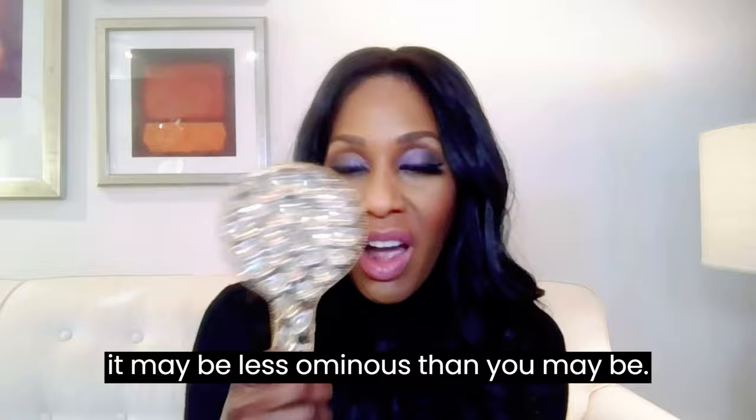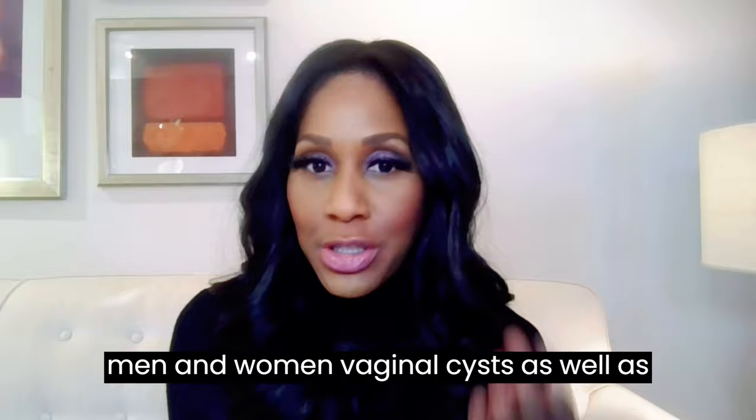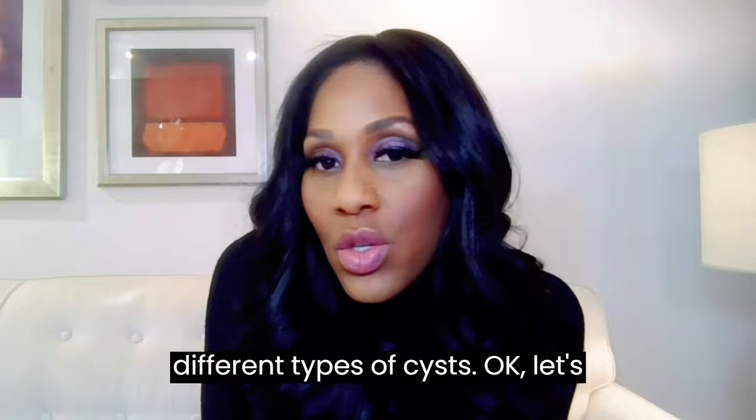There are other things that your lump or bump could be. You could have a cyst — and this is for men and women. Vaginal cysts as well as penile cysts; these are fluid-filled sacs. There are different types of cysts.